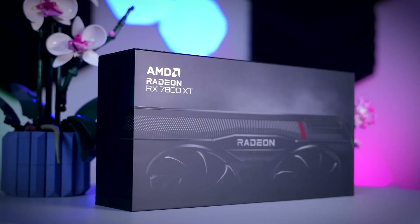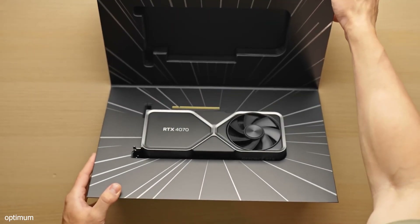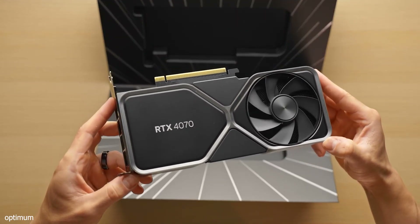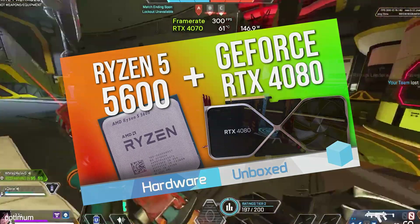For those looking for a new GPU, the RX 7800 XT and RTX 4070 are excellent choices for the best 1440p gaming with the Ryzen 5 5600. If you're thinking the 7800 XT or 4070 might be too much for the 5600, I highly recommend you watch the Hardware Unboxed video — I've linked it in the description.